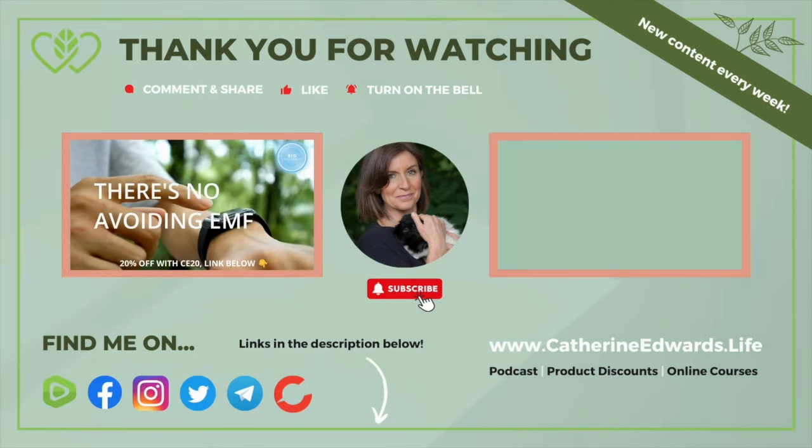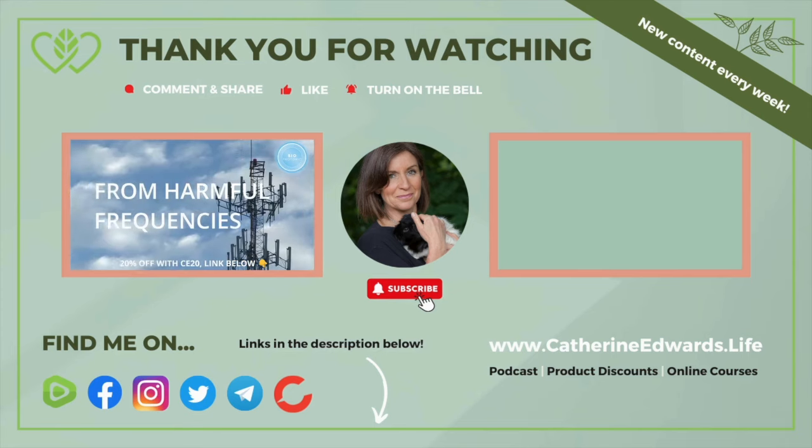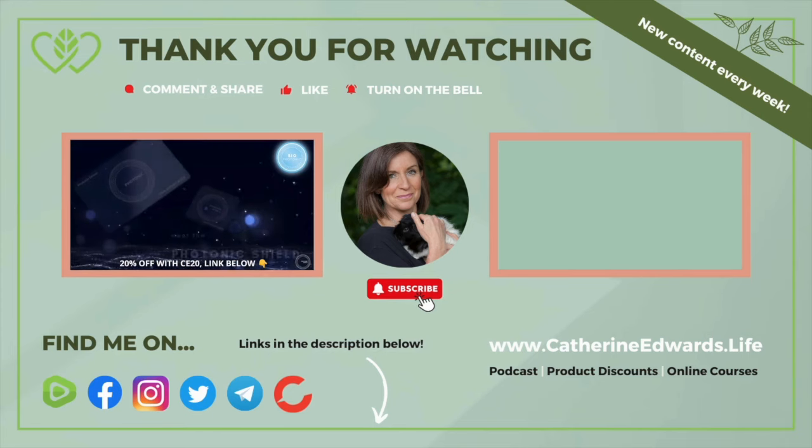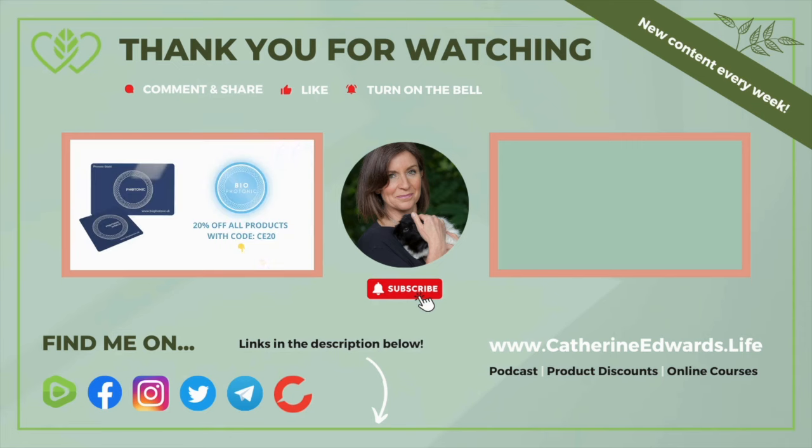Thank you so much, and thank you so much for your time, Peter. Thanks for having me. Thank you so much for taking the time to listen. If you feel inspired, please share with your friends and family — this helps us spread the word and also encourages exciting new guests to take part in this podcast. Above all, stay curious and stay free.